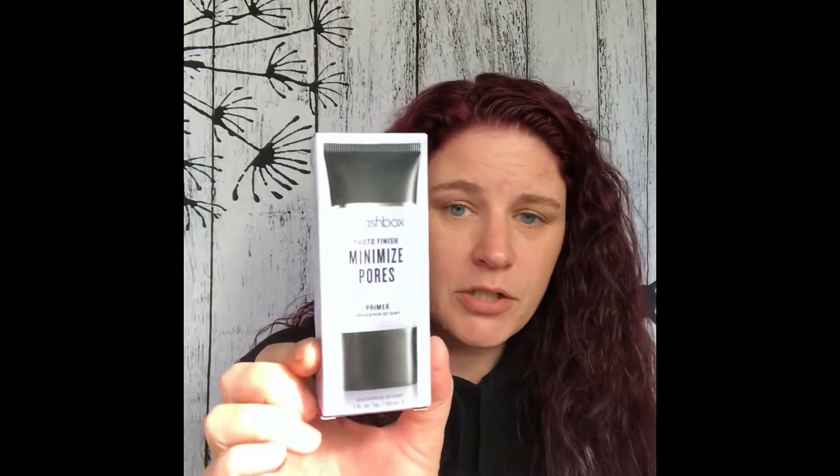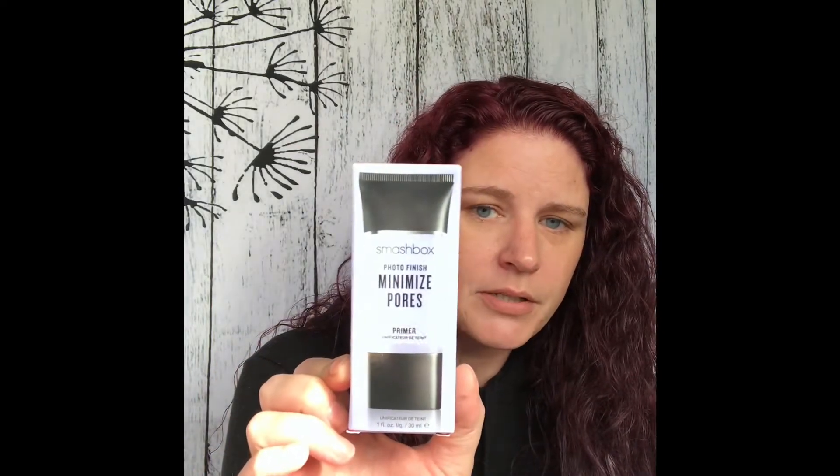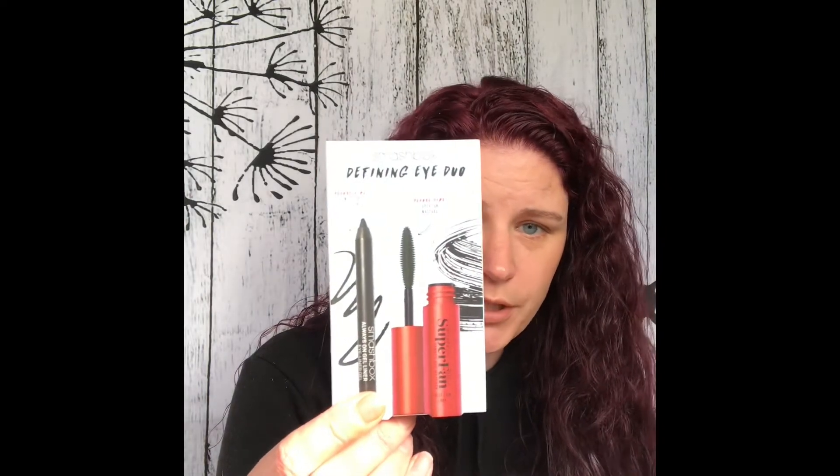I bought the Smashbox Photo Finish Minimize Pores Primer during the 21 Days of Beauty sale at Ulta. I had a sample size and I liked it, so I went ahead and bought the full size. When I bought the full size, I was sent the Smashbox Defining Eye Duo as a gift with it — so I'm going to have to give that a try.